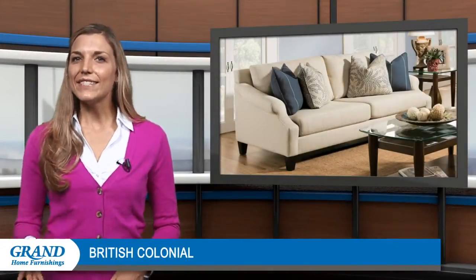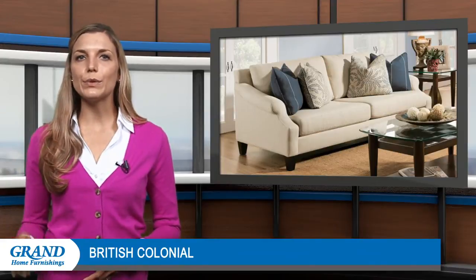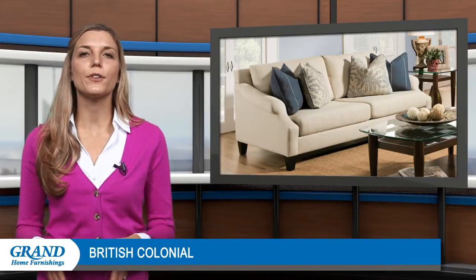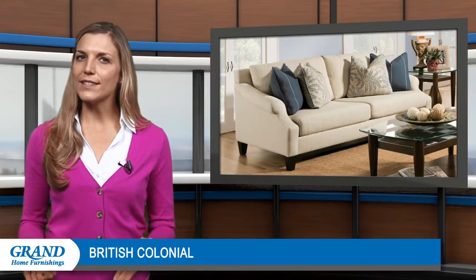Hi everyone! Since the 17th century, the British colonial style's rare balance of elegant British decor and the casual home furnishings associated with tropical Caribbean lifestyle has appealed to homeowners. But how do you achieve this look?